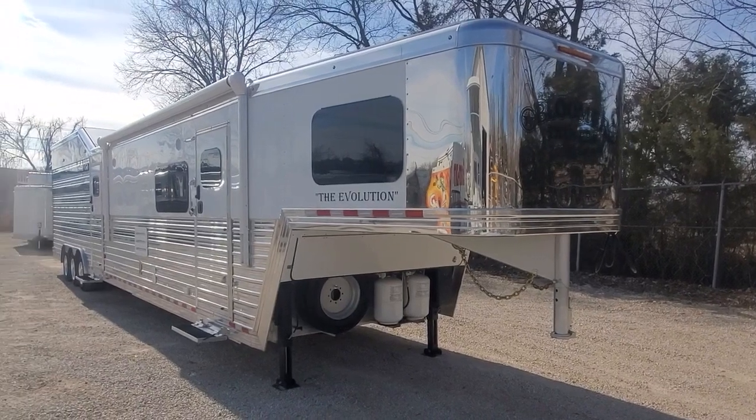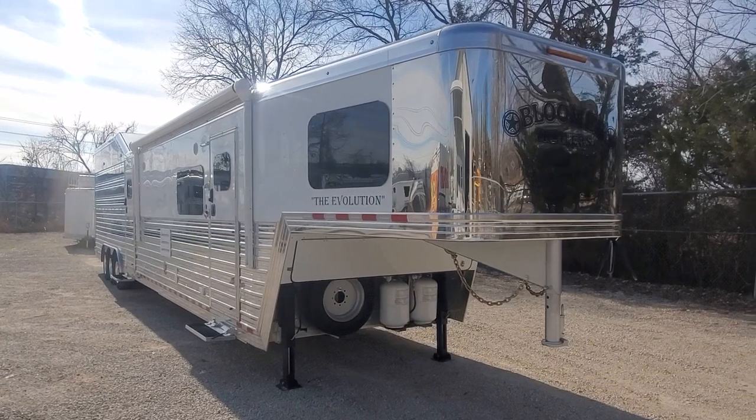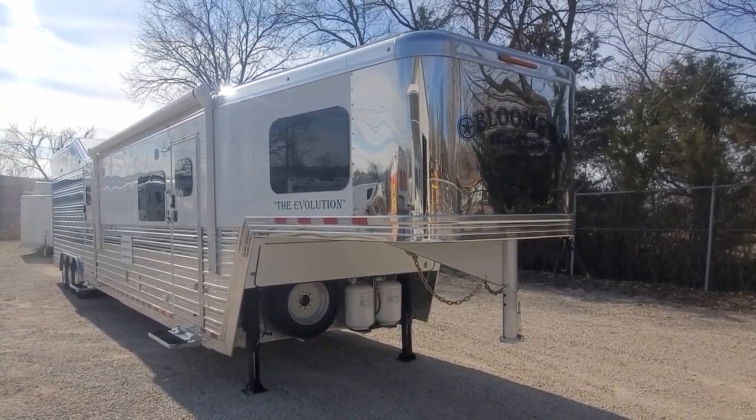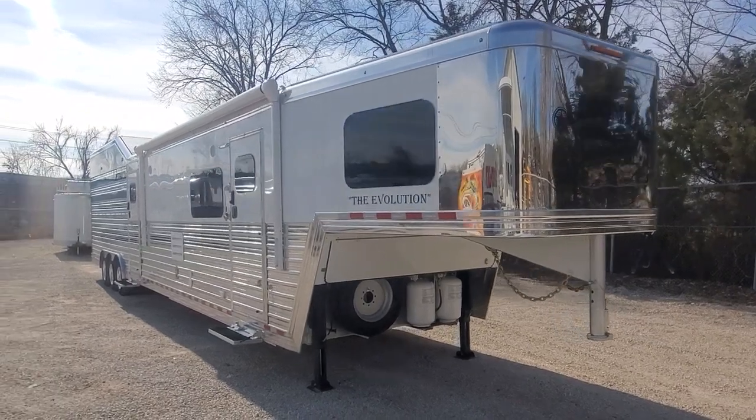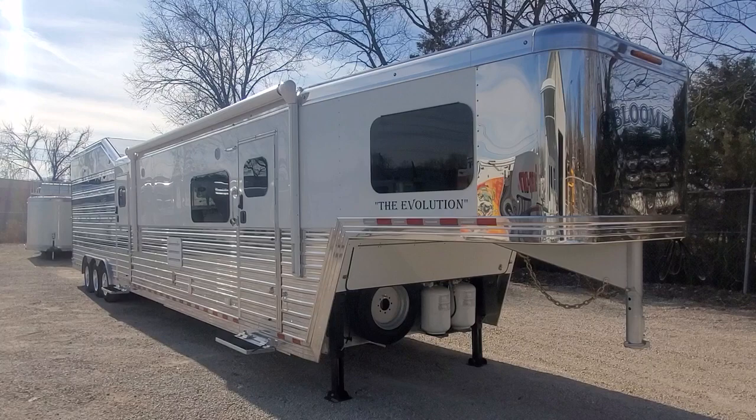Dave here at SOM Trailer Sales. Do us a favor, hit that like and subscribe button. We'll be posting a lot of new trailers here and different builds to keep up with what's going on and what we can offer.